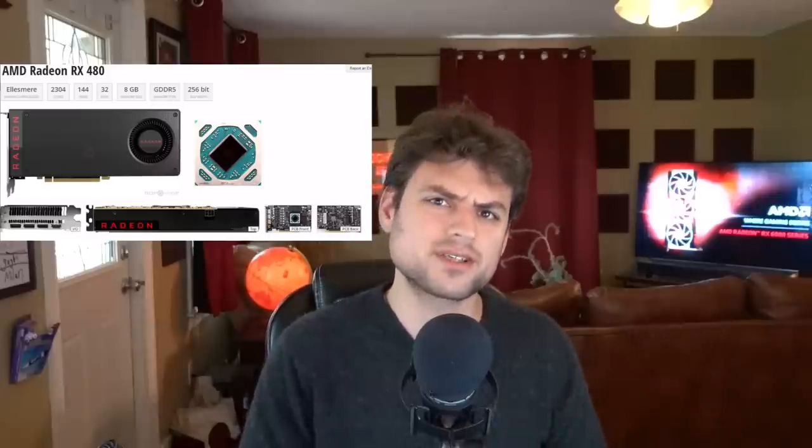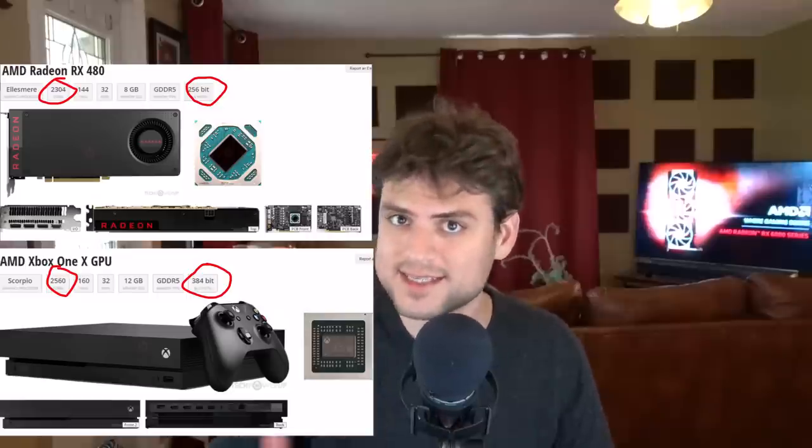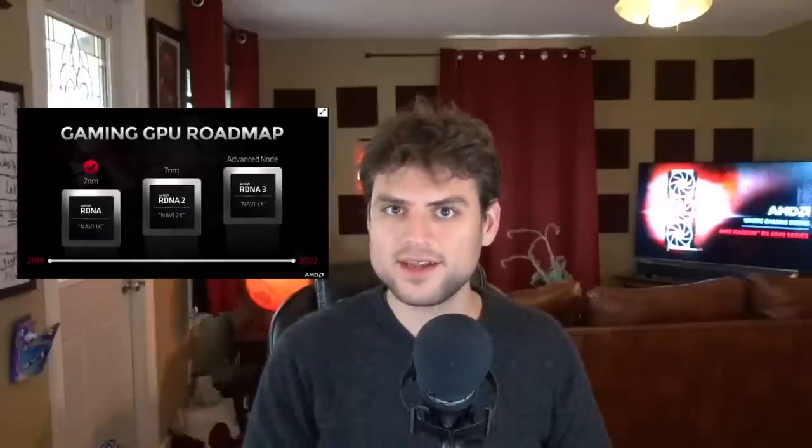There was also this misconception that AMD couldn't compete in the high end. It wasn't that they couldn't — it's that they chose not to. Just look at the RX 480, around 230 square millimeter die, whereas top Pascal was double that. There was a 384-bit Xbox One X GPU but not one in the desktop space because AMD was choosing not to compete in the high end. But if you saw Navi 2X, that should have told you everything: AMD was going to compete in the high end again, not against Turing, but against Ampere.